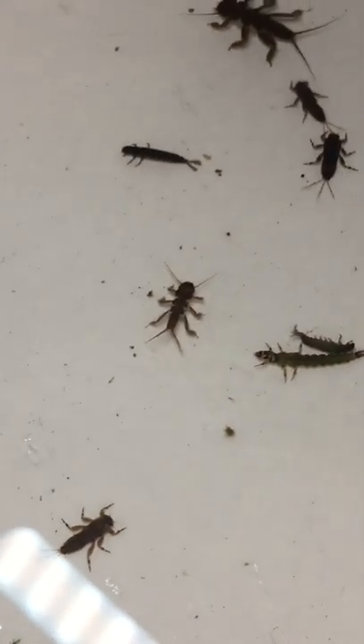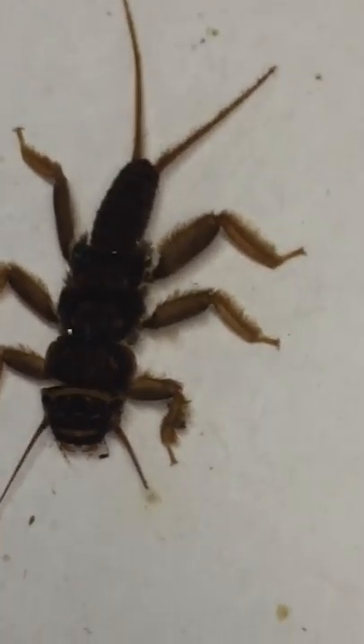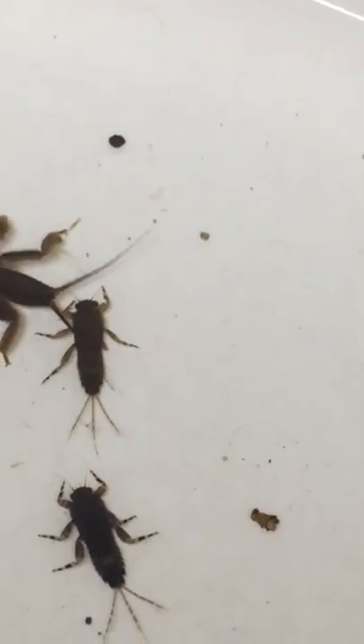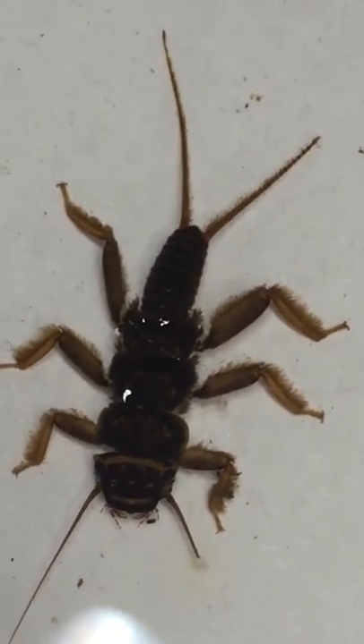Moving on, I found a bunch of golden stoneflies. They kind of vary in size — that's about a size 8 or so, and that's more of a size 10. That's probably the most common that I fish; I think it's a good all-around in-between size. They take about three years to molt, so they're in the rivers at all times and in different sizes.